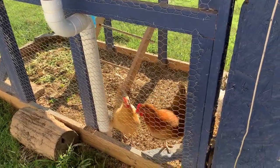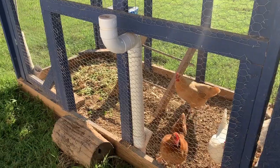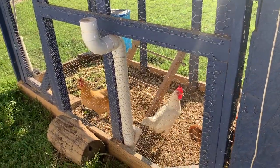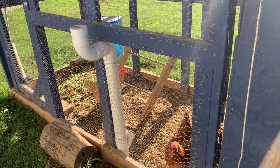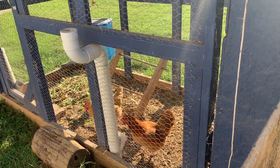Everything's been going fine, then boom — out of nowhere, two chickens dead. Appreciate you guys watching this little video about our chicken troubles. Let me know what you think, guys. Subscribe if you like what you see and hit that like button. We appreciate you guys — have a great day, God bless.